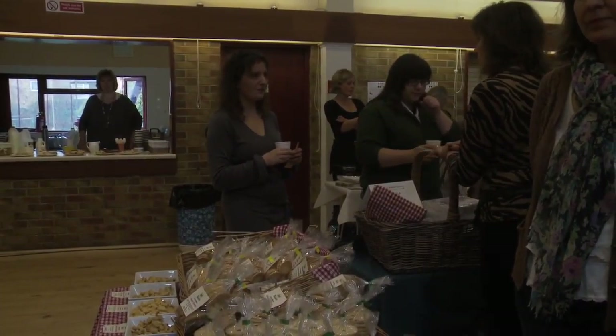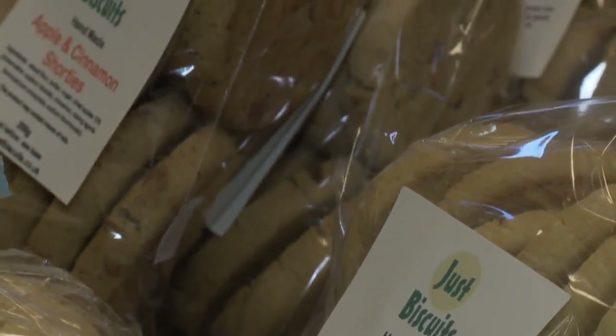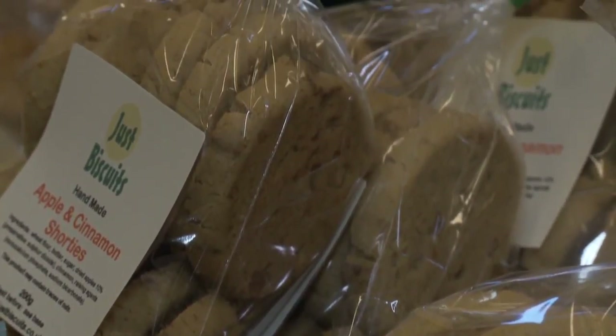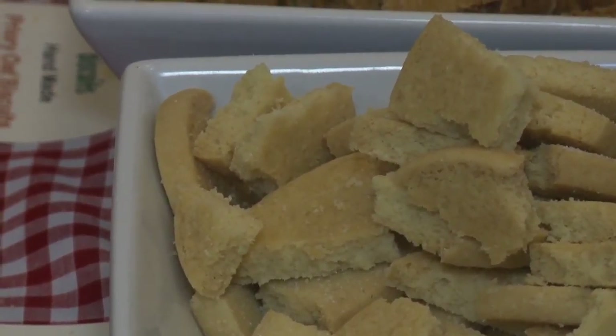My name is Jill Lydon, Just Biscuits. I sell through Fisher's Supermarket. I'm based in Stoke Mandeville in a small industrial unit. All my biscuits are handmade, totally fresh biscuits, and I do sweet and savoury.